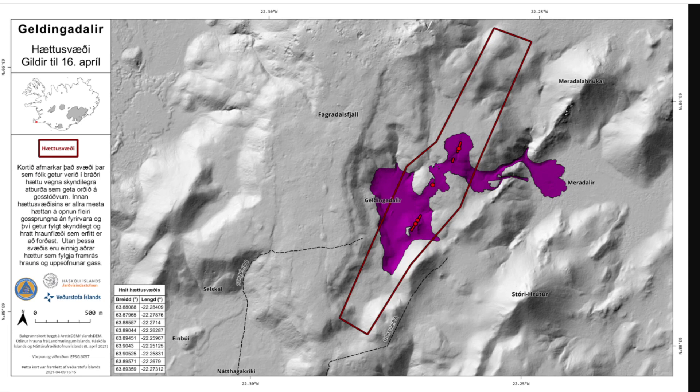The greatest seismic activity in the last two weeks is north of the magma chamber, reaching just south of the Keilir area. Shallow earthquakes are being detected and closely monitored. Shallow earthquakes can be a sign that magma is trying to reach the surface, and it can't be ruled out that magma will reach the surface north of the magma chamber in the Keilir area.